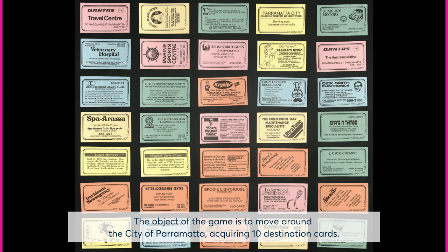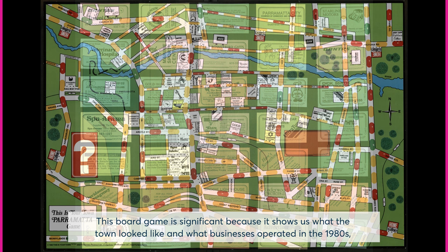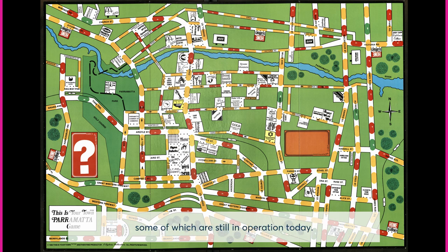The object of the game is to move around the city of Parramatta, acquiring ten destination cards. The first player to do so wins. This board game is significant because it shows us what the town looked like and what businesses operated in the 1980s, some of which are still in operation today.